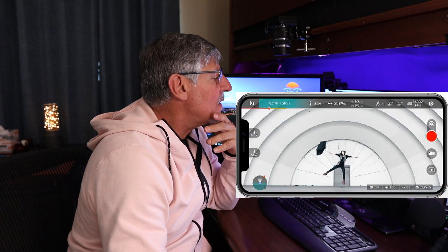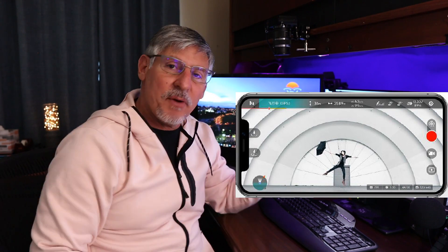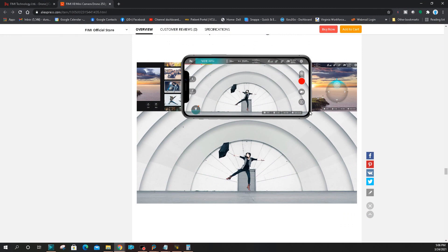The app is different — totally different. This kind of reminds me of the DJI Fly app movement, where the DJI Go app started to go away and the Fly app took over. The functionality is still there — you just have to dig for it a little bit more. Much simpler.